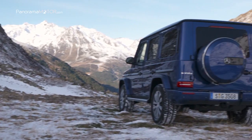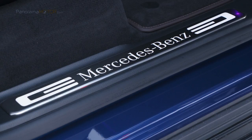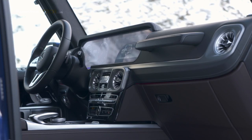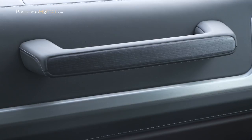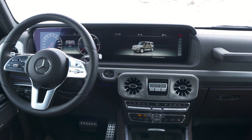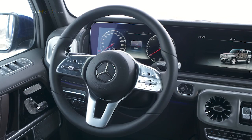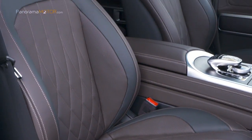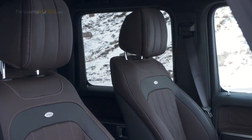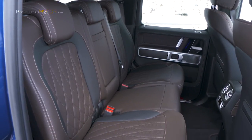El modelo G350D está más equipado de serie que el modelo precedente. Esto incluye el interior de alta calidad con asientos de cuero, un panel de instrumentos cubierto con cuero artificial ártico y madera de poro abierto. El Clase G350D incorpora la artesanía y la personalización como ningún otro vehículo de Mercedes-Benz. De hecho, la Clase G se ha construido íntegra y exclusivamente a mano, lo que resulta en un tiempo total de producción de al menos 100 horas.